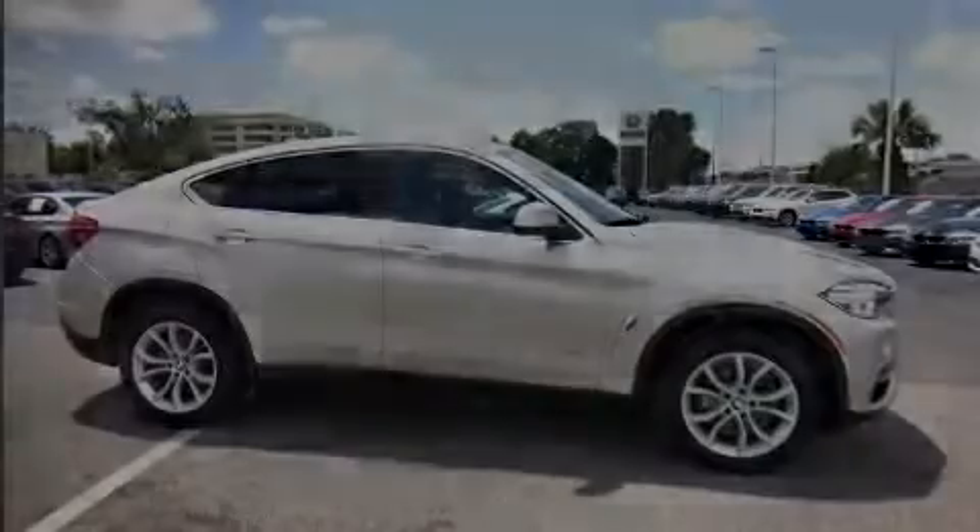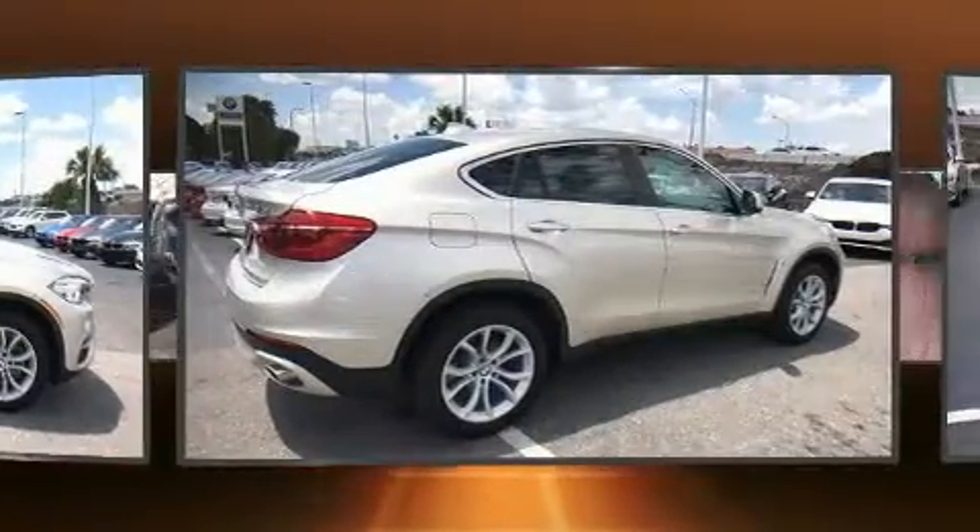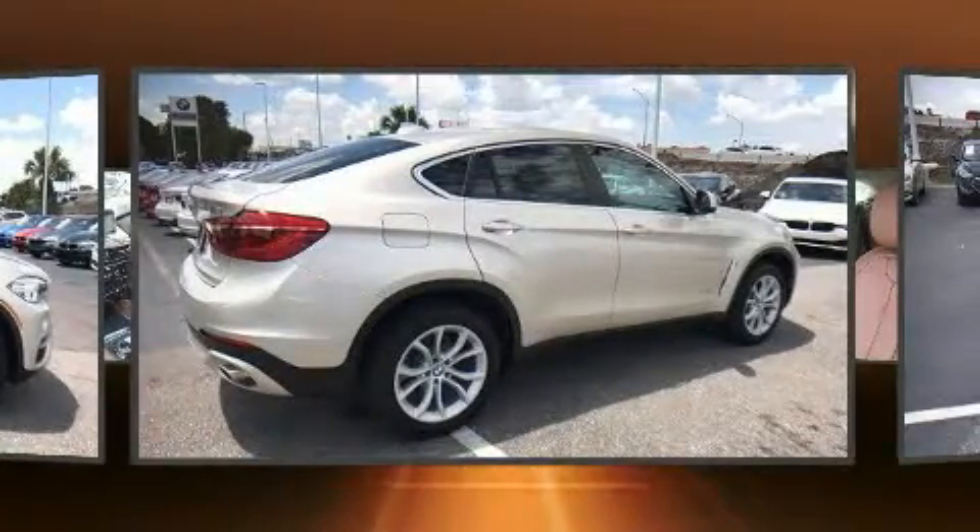Outstanding design defines the 2015 BMW X6. This four-door, five-passenger coupe just recently passed the 10,000-mile mark.